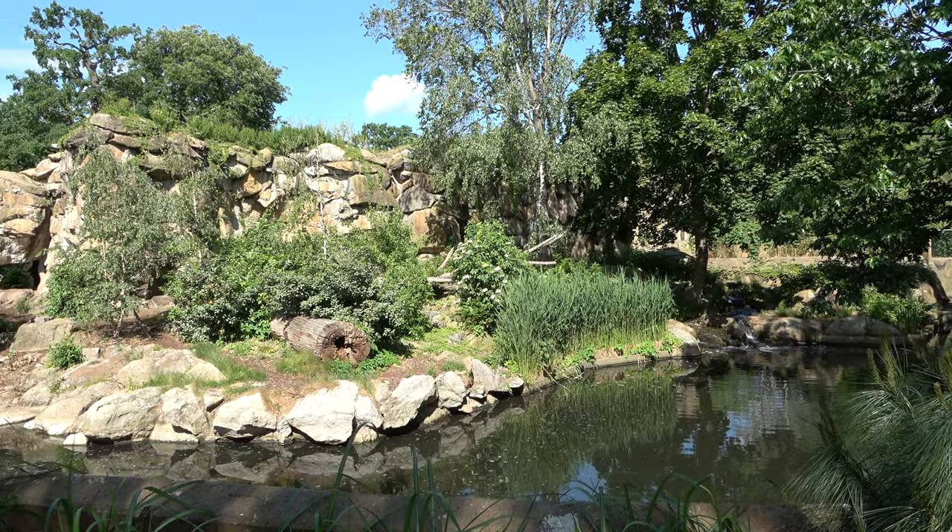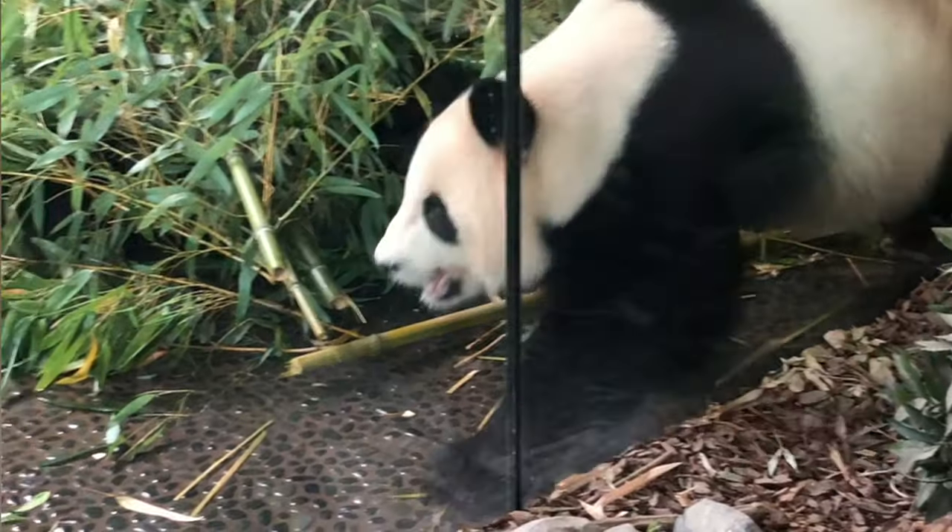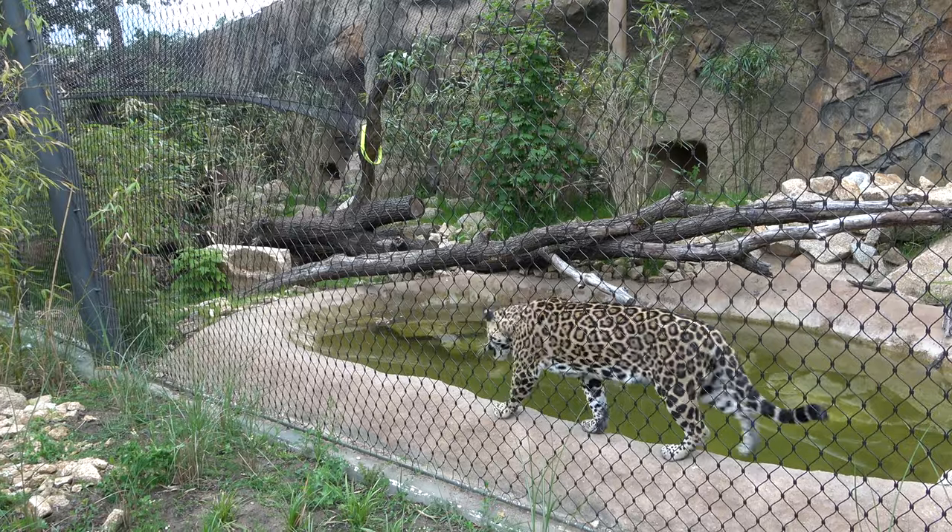Berlin Zoo is a beautiful and vintage looking zoo and it is home to hundreds of species. Some of these species include giant pandas, African lions, jaguars and more.